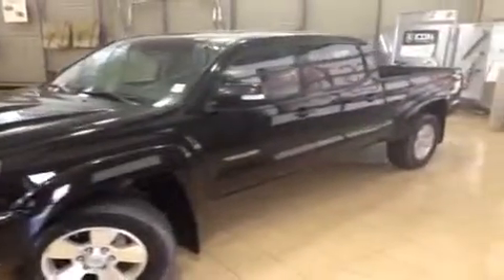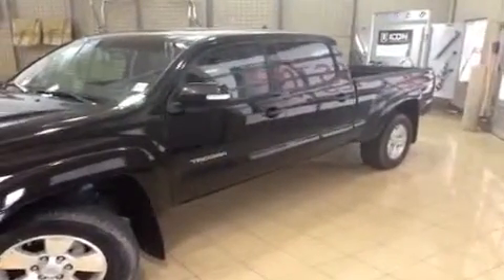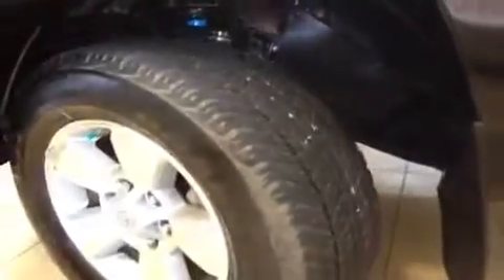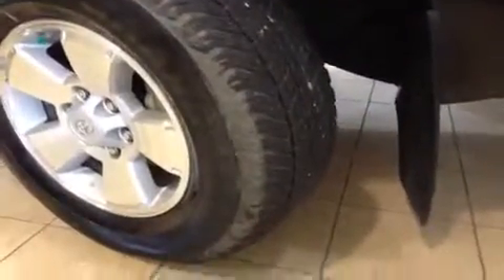It starts in absolutely beautiful condition. You have integrated turn signals on your mirrors as well as tinted windows on that double cab, and you get those nice big doors on the rear for easy access. These are your Dunlop 17-inch tires.